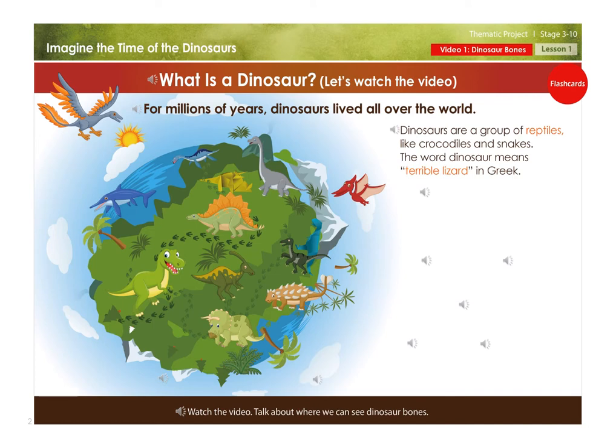Dinosaurs are a group of reptiles, like crocodiles and snakes. The word dinosaur means 'terrible lizard' in Greek.